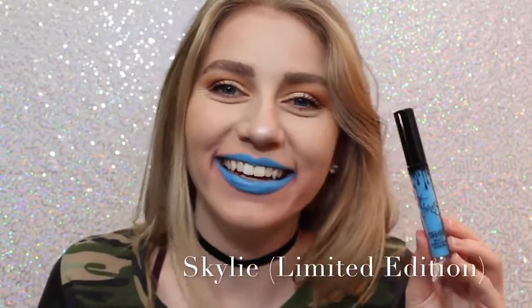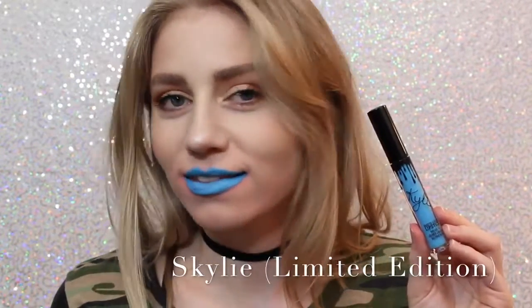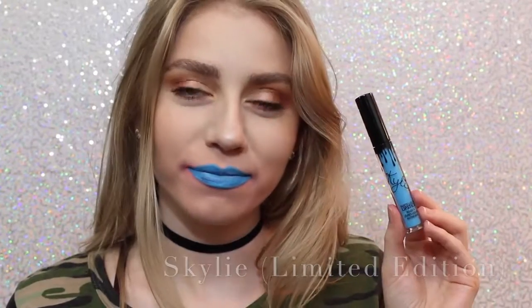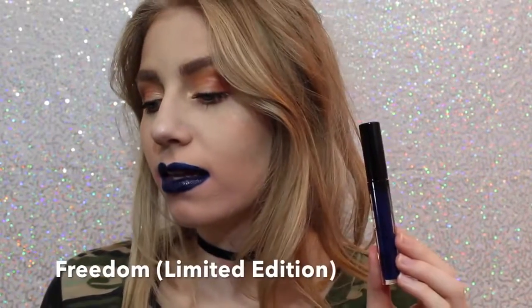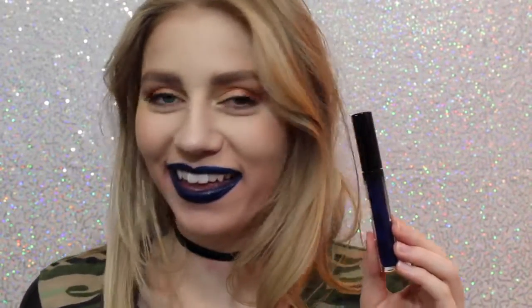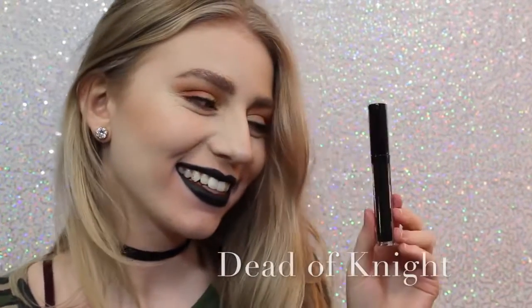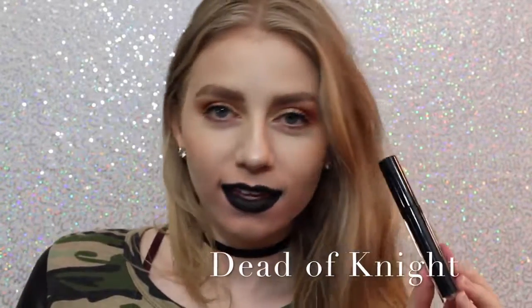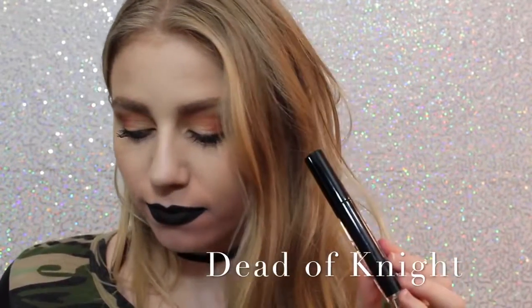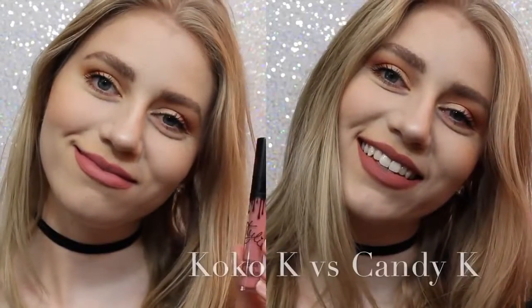Next is Skyly. Most people probably don't like this color, but I love it — it's so cool. You could even wear this shade as eyeliner, or you can just wear it as lipstick. Next is Freedom, which is also Limited Edition — it came out with Skyly for 4th of July. It's also a beautiful color, a little bit more wearable on the lips, but you could also wear this as a lip liner. And lastly, we have Dead of Night, which is a black lipstick. I love how black lipstick looks on me — I feel like it's super punky and cool, and this is a really great formula of black lipstick.